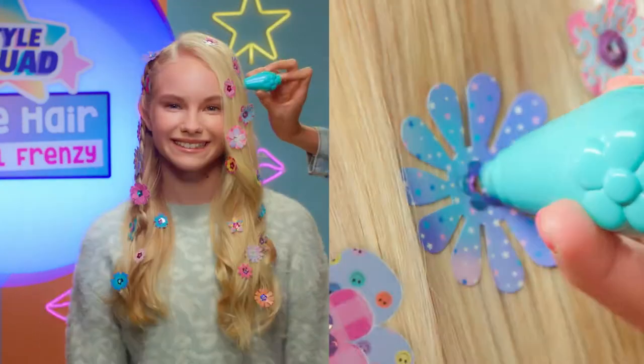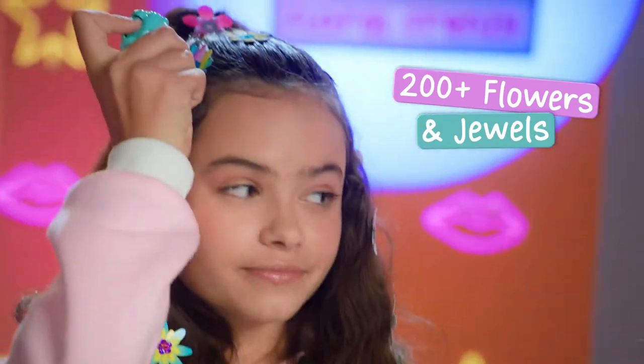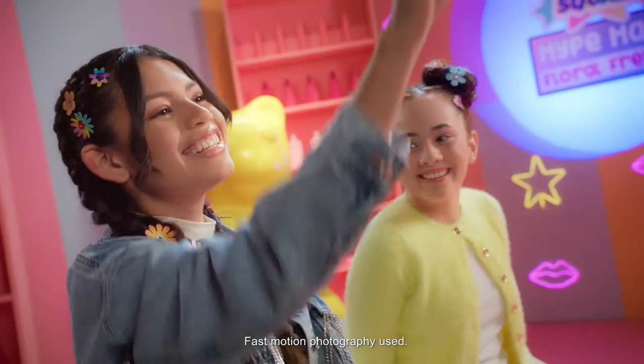Style Squad Hype! Hey, I'ma hype it up! Hype Hair Floral Frenzy comes with over 200 reusable flowers and sequins for tons of ways to style your hair. Just pick a flower and a jewel, it go together, so cool — click and stamp, you're looking great!